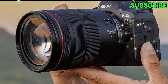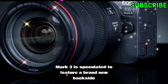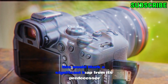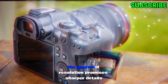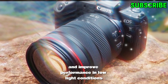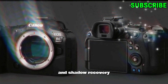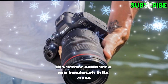Advanced sensor technology. One of the standout rumors centers around the sensor. The Canon R6 Mark III is speculated to feature a brand-new backside illuminated stacked CMOS sensor with a resolution of 30 to 35 megapixels. This would mark a significant leap from its predecessor, which had a 20-megapixel sensor. The upgraded resolution promises sharper details, vibrant colors, and improved performance in low-light conditions. This enhancement also benefits photographers in post-production, offering greater flexibility for highlight and shadow recovery. For professionals who demand precision and clarity, this sensor could set a new benchmark in its class.